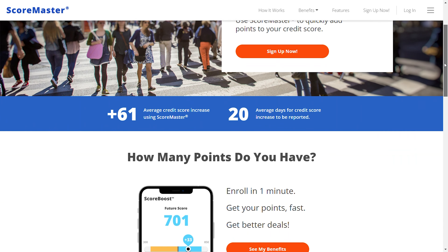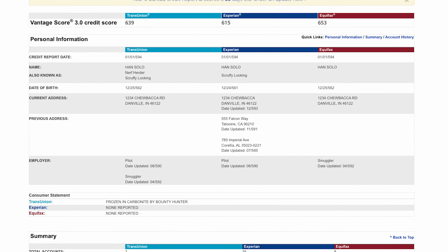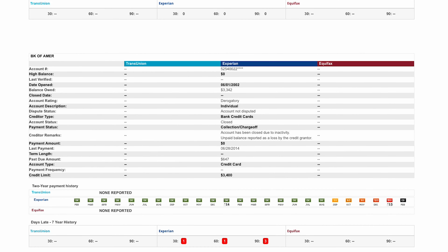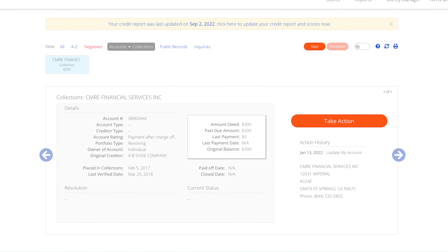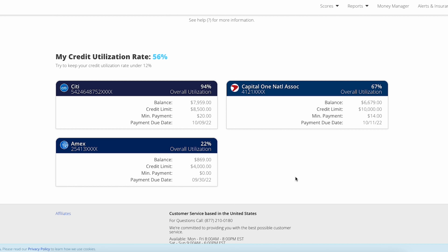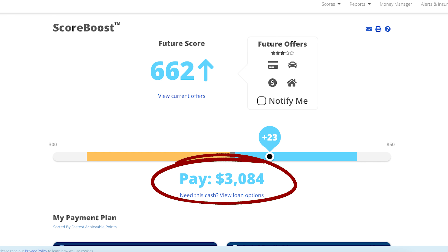That brings me to today's sponsor, ScoreMaster. ScoreMaster is a one-stop shop that provides monthly three-bureau credit scores and reports, money management tools, identity theft insurance, and much more. Rather than looking at your credit report individually from each bureau, they organize everything in one place so you can compare all three at a glance. They list all your negative items, inquiries, collections, and public record information, and you can handle any inaccurate information right through the portal. Their Score Views feature takes your active credit card accounts, calculates your utilization rate based on how much and when you pay, and lets you predict how much your score will go up. Check out ScoreMaster — link in the description.